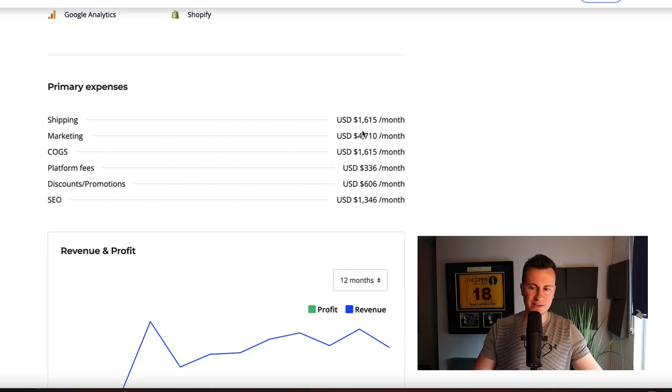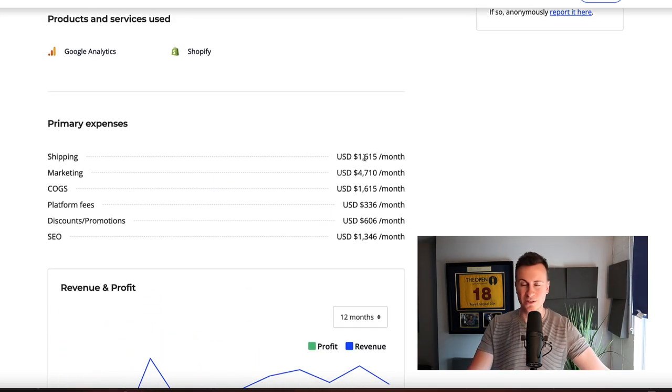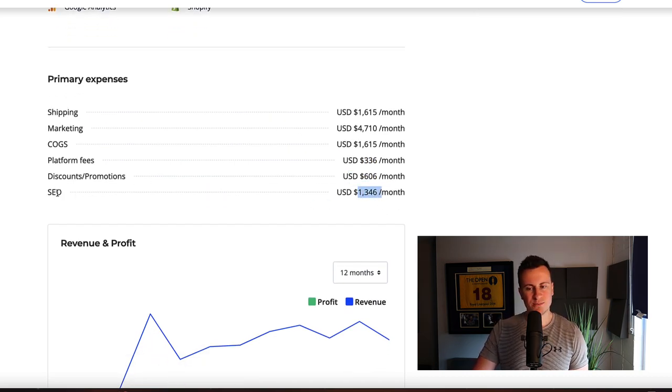Looking at the primary expenses on a monthly basis — just to illustrate how the numbers are off — shipping is $1,600 a month, which seems like a lot. This comes across as a business with a really solid product and customer base, but they seem to be spending a lot of money. Maybe instead of focusing on increasing revenues, decreasing costs could be a great way to increase profitability. Marketing is about $5,000 a month, cost of goods sold is $1,500 — how they're spending the same on goods as shipping I'm not quite sure. Platform fees are $336, discounts $600, SEO $1,400. I'm not quite sure how they're spending $1,400 on SEO each month and whether they're seeing a return from that.